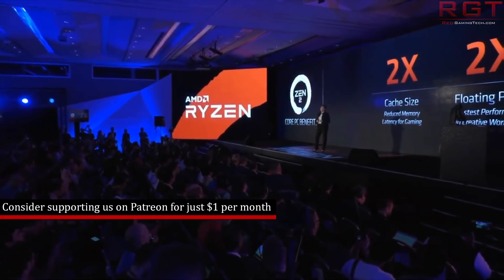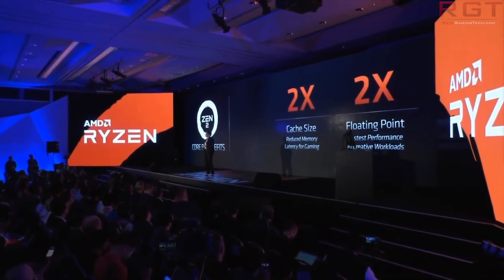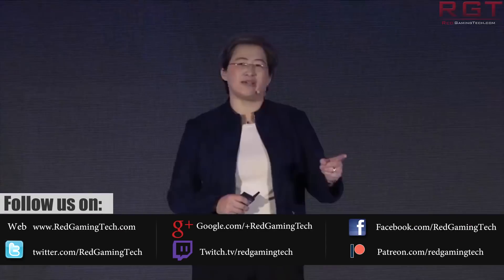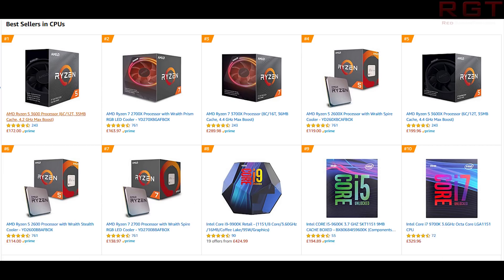As you guys are undoubtedly aware, Amazon lists their top sellers, and we have results for both Amazon.com and Amazon.co.uk. Starting with .co.uk — as you can see plainly on screen, the top 10 is pretty much dominated by Ryzen processors. The final three listings, 8th, 9th, and 10th place, are filled with Intel 9th generation CPUs, but the rest of the top 10 is filled with Ryzen. First place is the 3600, second place the 2700X, then back to the 3000 generation, and then back to Ryzen Plus with the 2600X — it does this interesting switch around for the first few places.